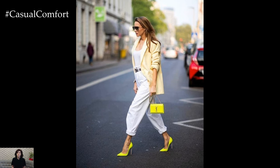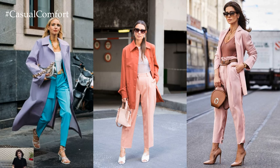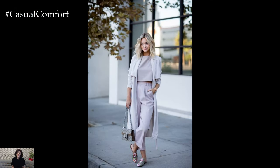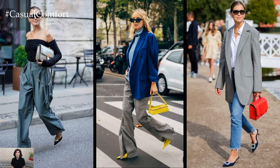When it comes to colors and patterns for spring trouser outfits, think light and bright. Pastel shades like blush pink, soft lavender, and baby blue evoke the freshness of spring, while floral prints, gingham, and stripes add a playful and feminine touch. Don't be afraid to mix and match colors and patterns for a bold and eye-catching look that captures the spirit of the season.